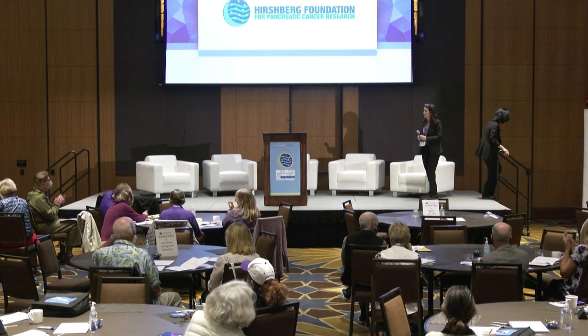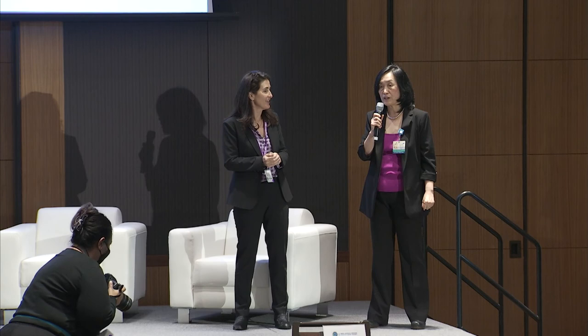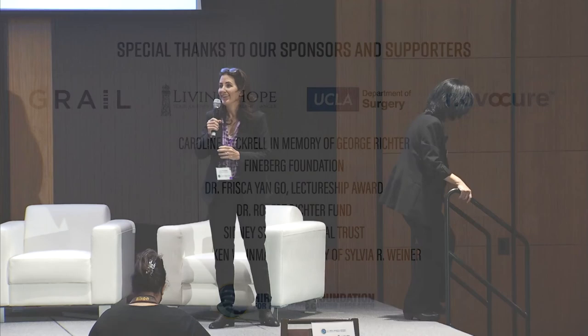Dr. Li, can you tell everyone the best way to contact you? My email address is very easy: ZLI at UCLA.edu. I've been here long enough that it predates www dot. Thank you so much.